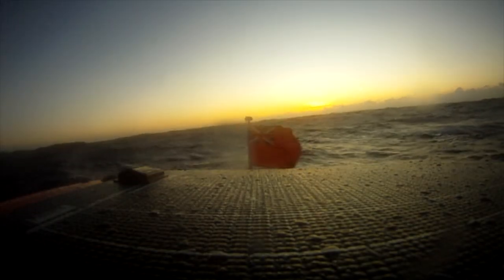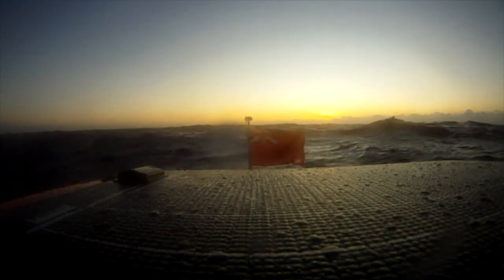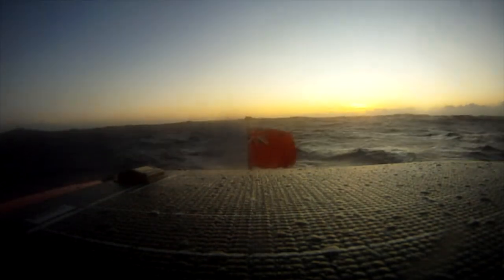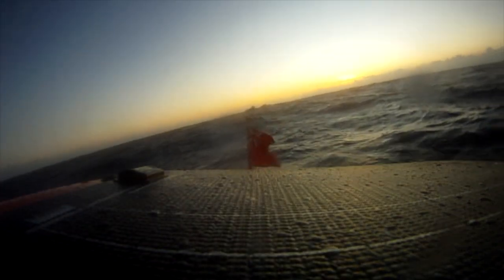Day 52 and possibly my last full day at sea, hopefully. I'm 60 miles away from Barbados so it should be unless something goes wrong. I thought I'd try and capture the sunrise this morning as it's probably the second to last one we'll get — there was no sun yesterday.